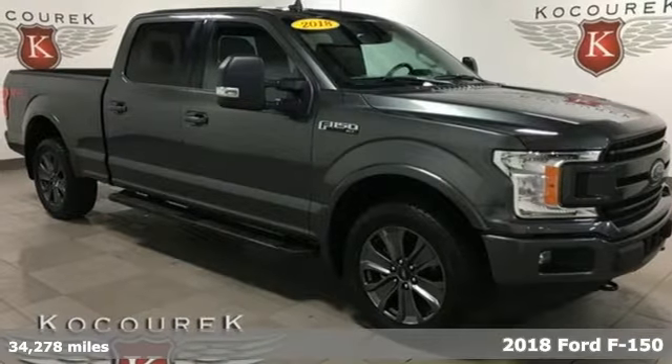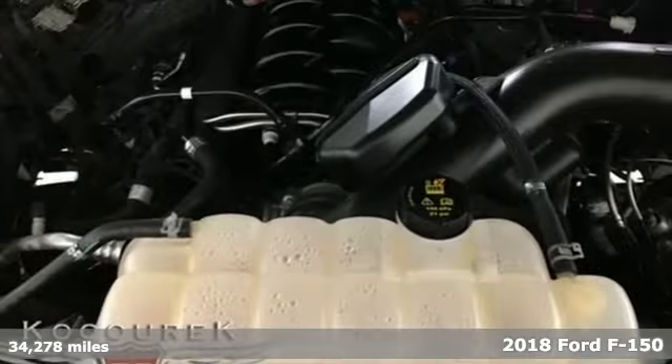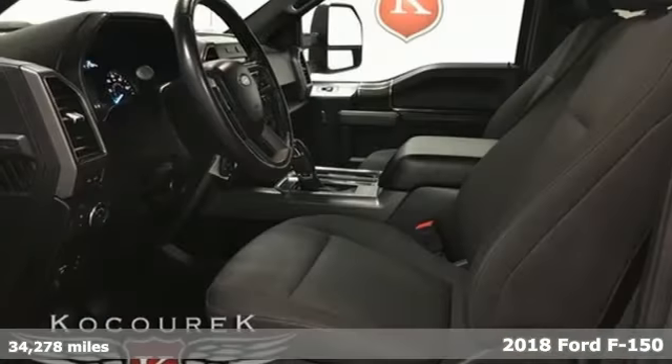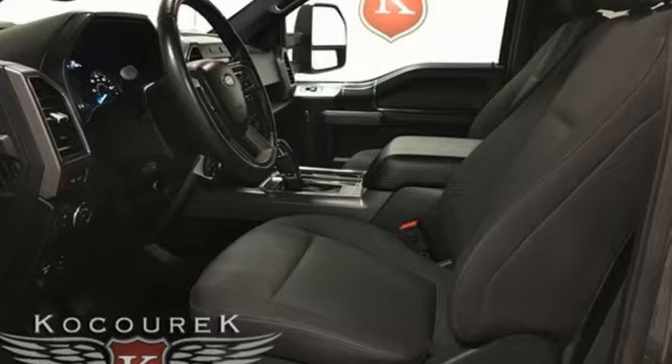Here's a 2018 Ford F-150. This truck was built to tough it out and tested to make sure it's up to every challenge. It's well equipped with features you need.